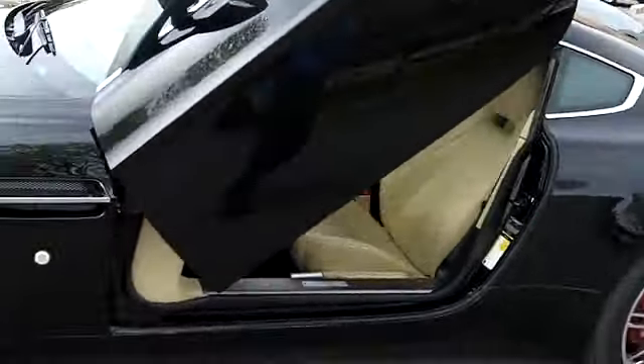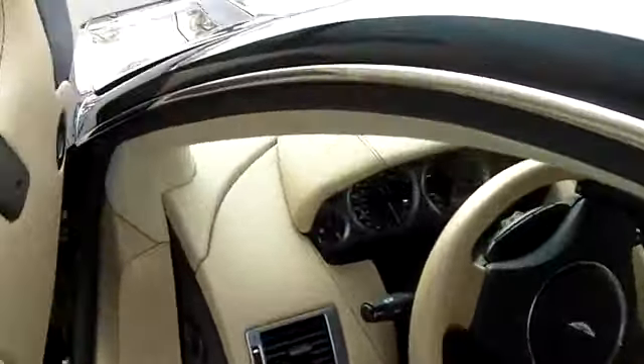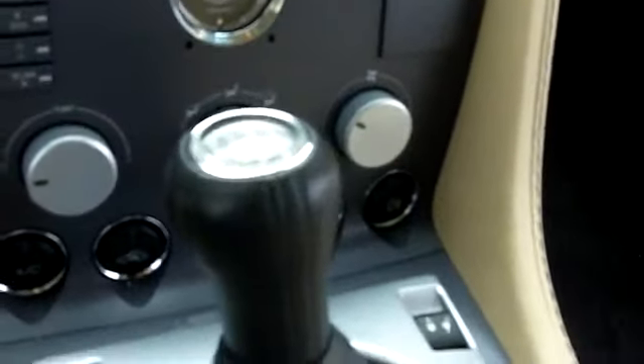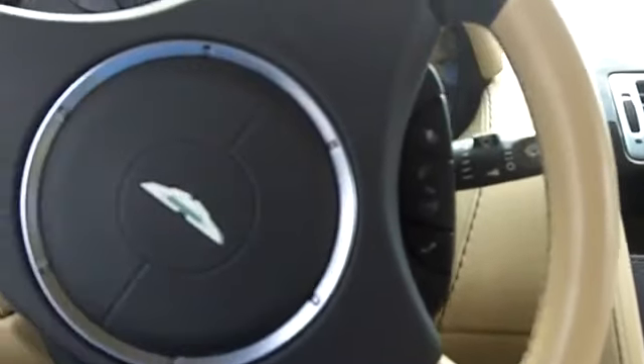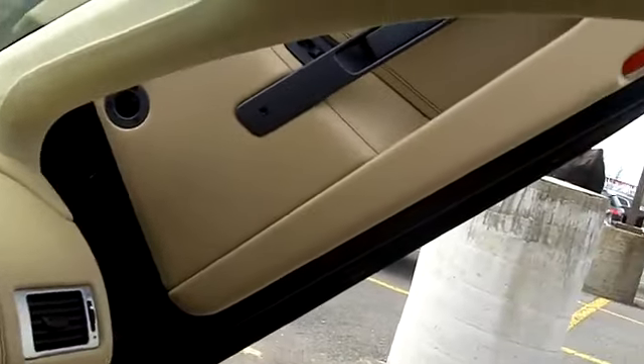Let's take a quick look inside. I'm going to jump in the front seat here and show you all the goodies that this has to offer. As you can see, 6-speed manual transmission and too many options to even consider. It's got it all.